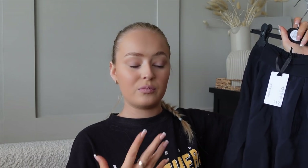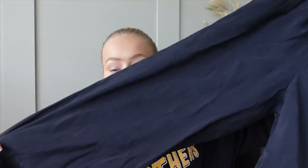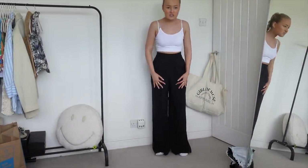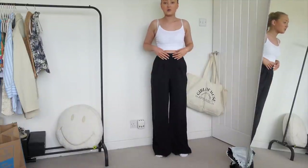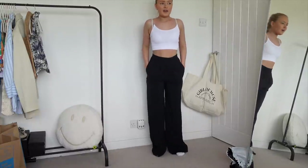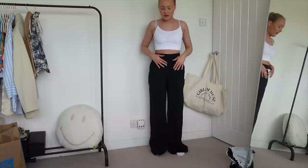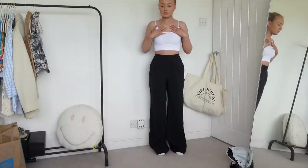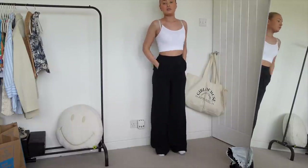I found these really nice black linen trousers which I thought would be perfect for holiday. They were £17, which in the grand scheme of things — when you look at Zara and whatnot — is a really good price, but for Primark it's a little bit expensive. They're just wide leg black linen trousers. They are a little long but they're so soft, really really nice quality. A lot of the items in that section were sold out.